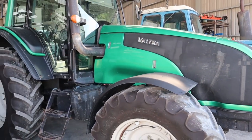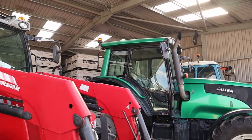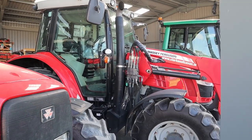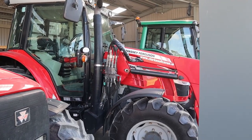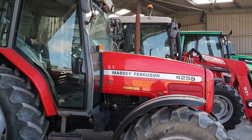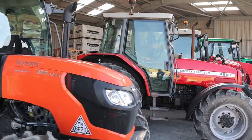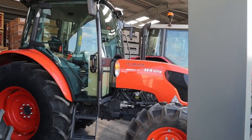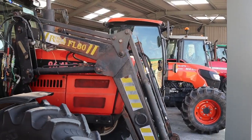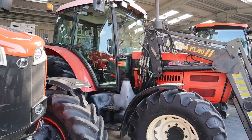Very, very nice Valtra T-Series there, available. Massey 5610 with a loader, excellent wee condition — great farmer's tractor around the yard, very nice tractor all around, in very good condition. 4255 Massey there. A new 75 horsepower Kubota M4073, four cylinder 75 horsepower. Secondhand Zetter 9641 with a Rossmoor FL-60 loader on it.